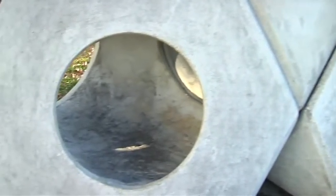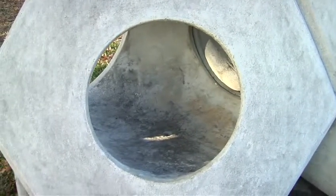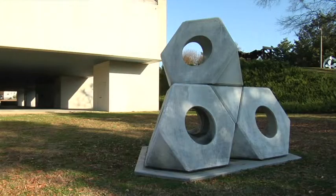Noguchi's balance of natural and industrial forms is a key to his place in art history, and this piece is a fine example of the artist's later work.